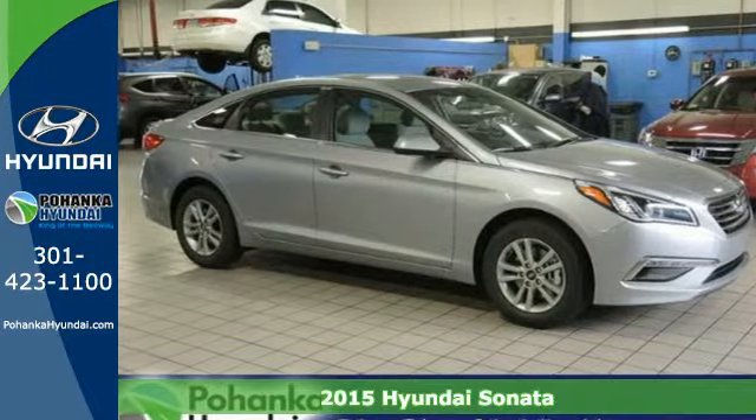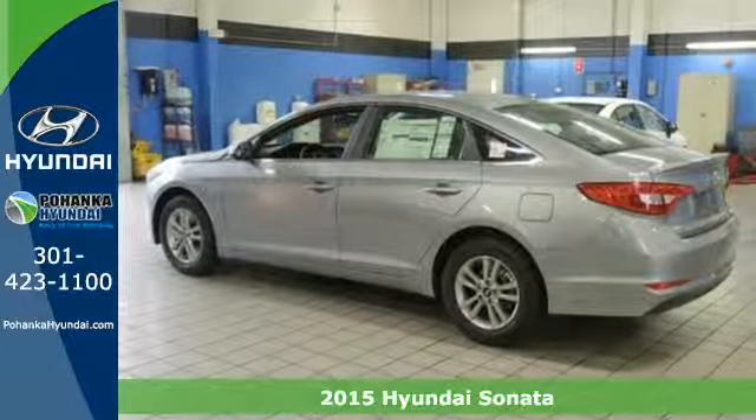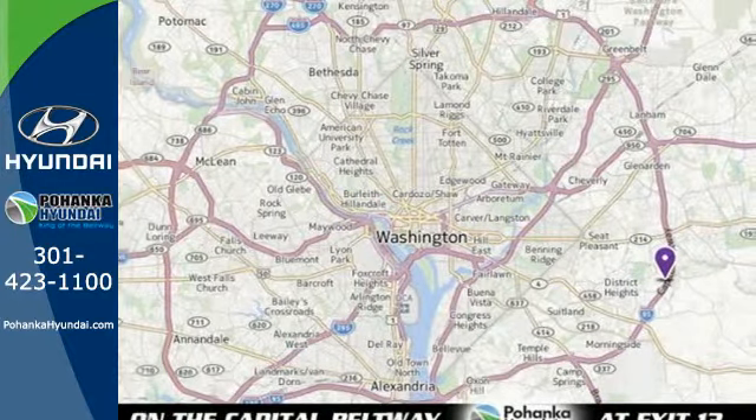It's a 2015 Hyundai Sonata. Behold the beauty. With impressive interior space, fluidic lines, and enhanced performance, this Sonata is sure to impress.